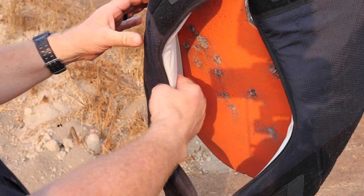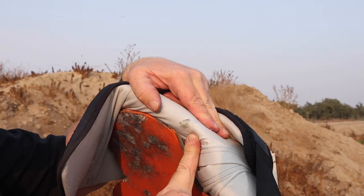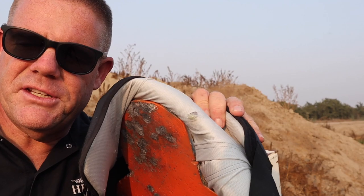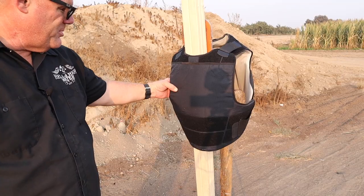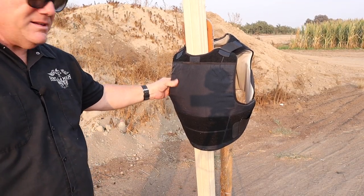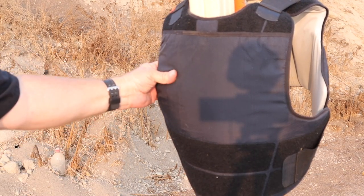That round zipped right through - you can even see the Kevlar fibers coming out. Let's try one of the nose-discarding rounds and see what it does. I don't think it's gonna do anything different, but we might get to see some of those little nose petals come off. I'll put a round on the left side and try one of those nose-discarding 7.5 rounds.